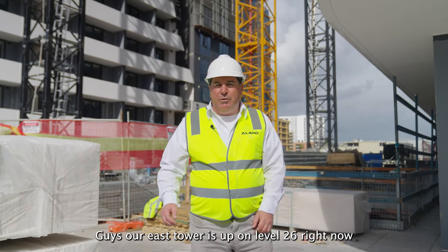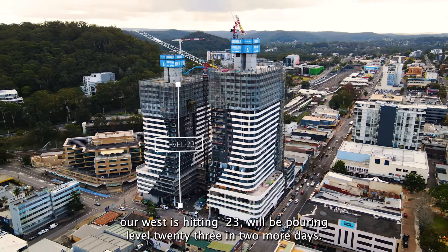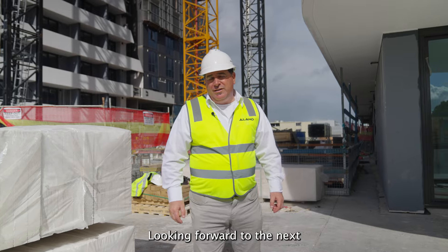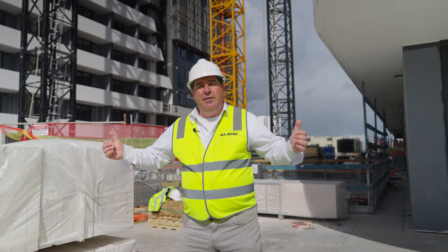Our east tower is up on level 26 right now, and our west is hitting 23 — we'll be pouring level 23 in two more days. Starting to top out, which is really great. Looking forward to the next project update, because at that stage we would have topped out on both our towers. Thank you.